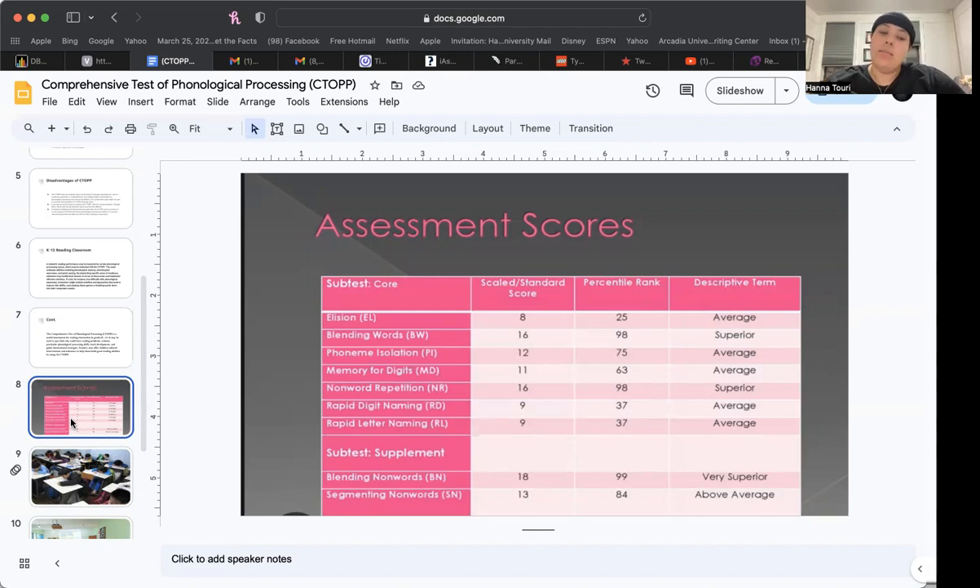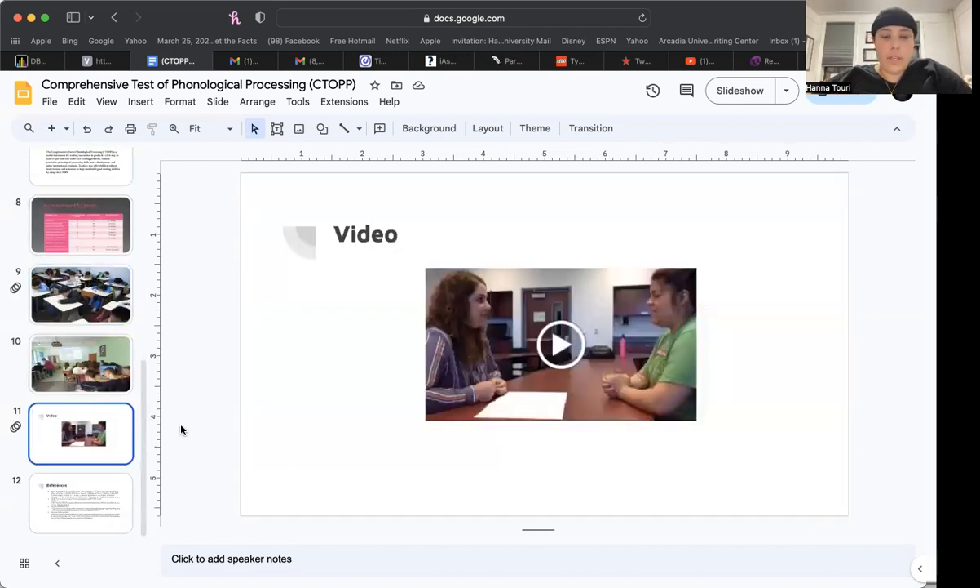In this picture you can see some of the breakdowns of the subtests, showing a model scale of what it would look like to evaluate a child if they were taking it. I also included a video of a mock assessment demonstrating how to properly administer it — I believe these are teachers demonstrating the process. I will also link this PowerPoint so you can watch the video yourself. Thank you, and I hope everybody has a great day.